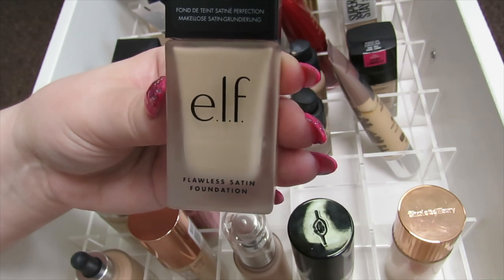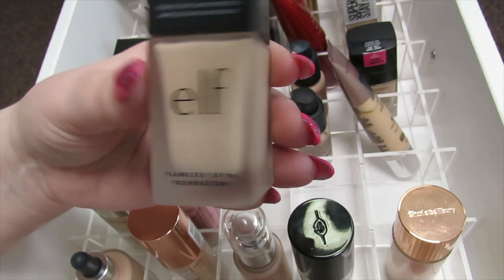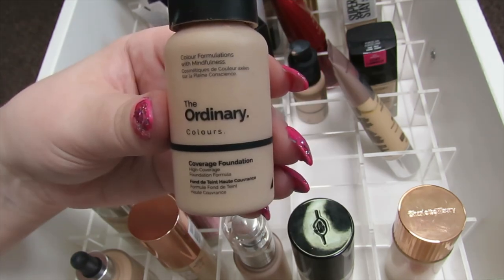This is the Elf Flawless Satin Foundation in the shade Lily. I don't like this foundation either — same problem, it just looks a bit too heavy on the skin, so I'm going to declutter this one as well.